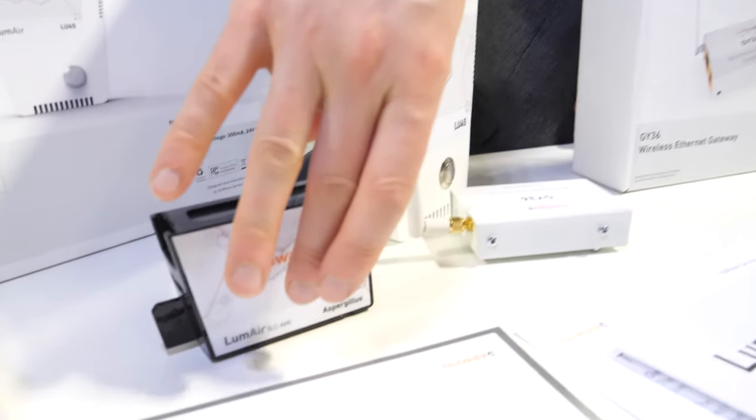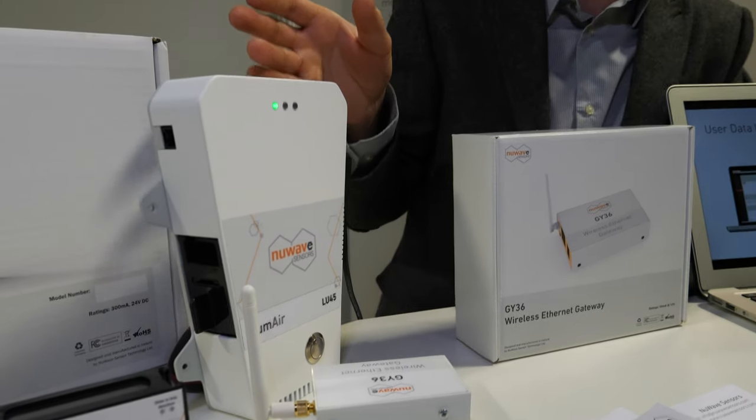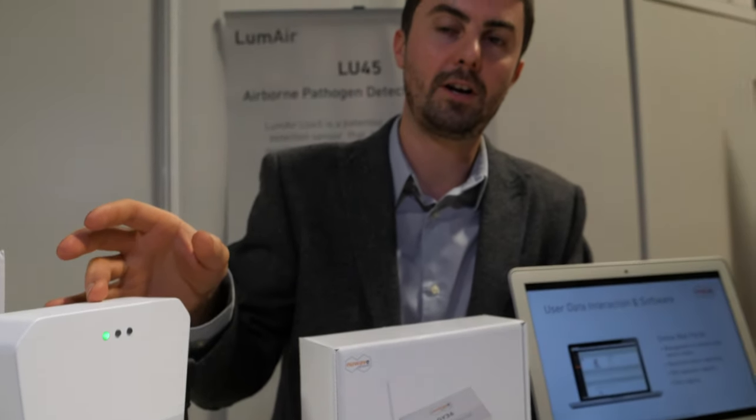There's an RFID tag inside the cartridge, so when you load it, it identifies what cartridge it is and registers it online. From a user point of view they don't need access to the software directly — it can be managed quite easily on site by staff.